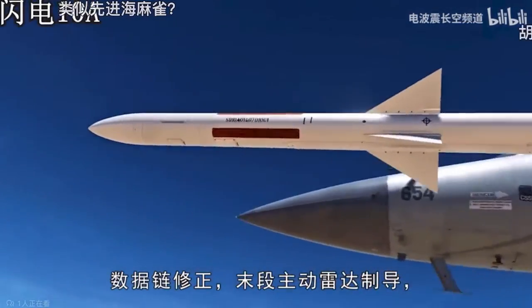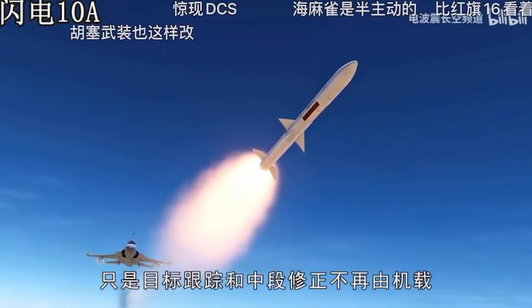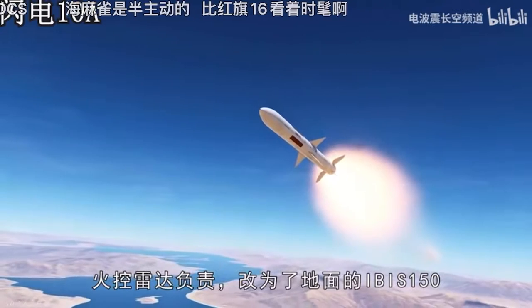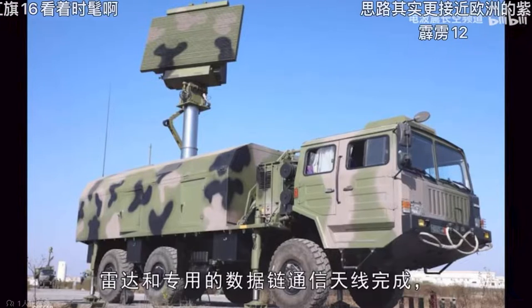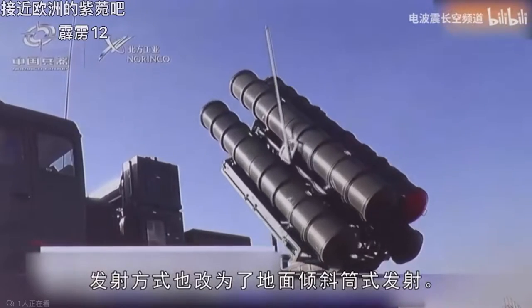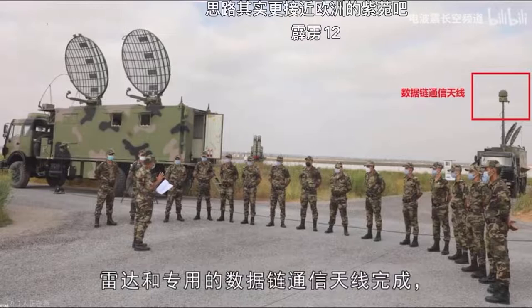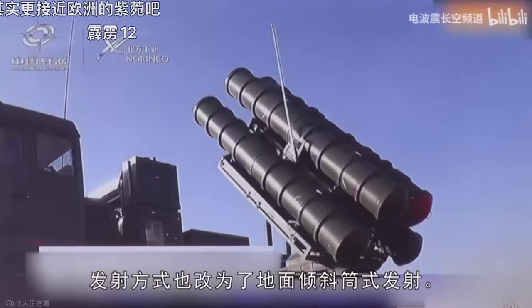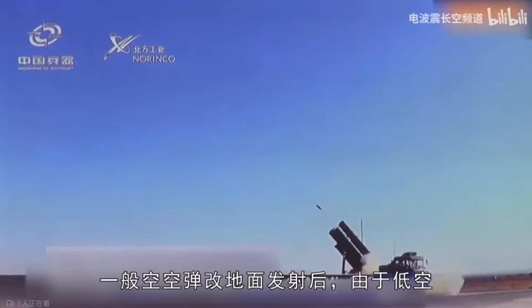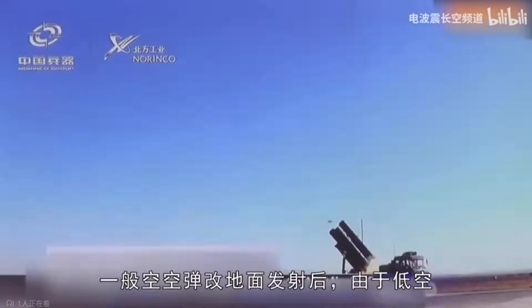After changing it for ground launch, the guidance method is still inertial guidance for the middle range, plus a data link for flight correction, and the terminal stage uses active radar guidance. But the target tracking and mid-course correction are no longer controlled by the onboard fire control radar. Instead, they are controlled by the ground IBIS-150 radar through a dedicated data link communication antenna. The launch method has also been changed to ground-inclined launch with a missile tube.